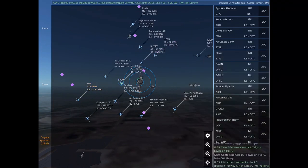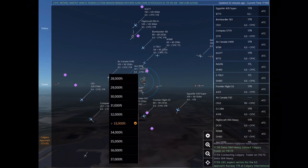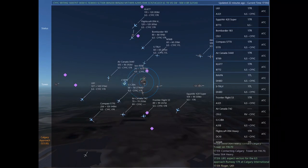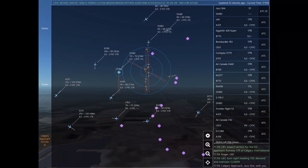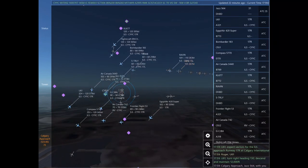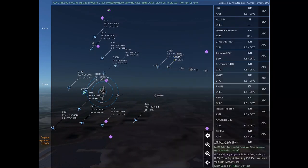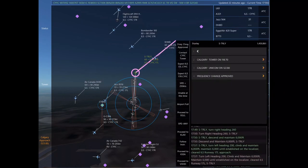Swiss 564 Heavy, contact Calgary Tower on 118.7. Contacting Calgary Tower on 118.7. Swiss 564 Heavy. Uniform 61, expect vectors for the ILS approach Runway 17 right at Calgary International. Roger. Uniform 61, turn right heading 130, descend and maintain 12,000.